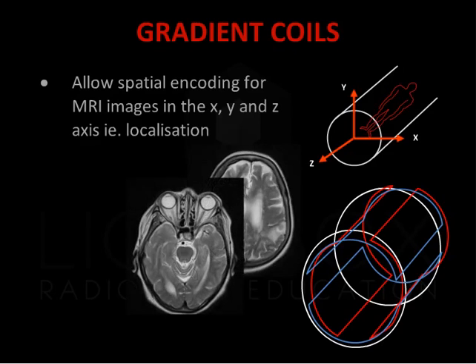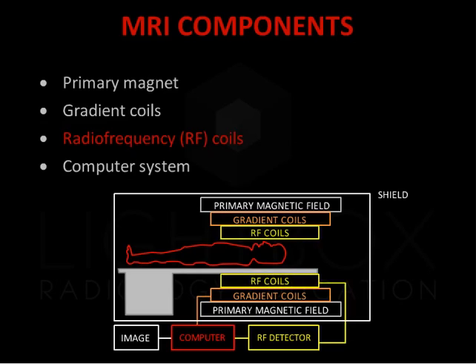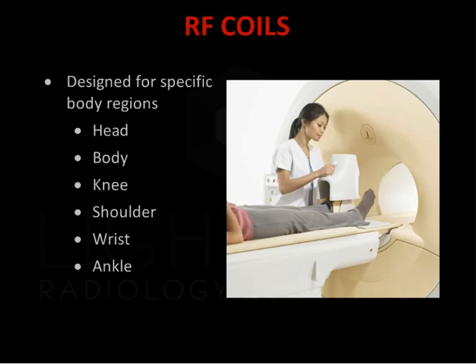The z gradient runs along the long axis to produce axial images. The y gradient runs along the vertical axis to produce coronal images. The x gradient runs along the horizontal axis to produce sagittal images. The radio frequency or RF coils are used for transmitting the radio frequency or RF pulse and receiving signals in MRI. They come in many designs altered to best suit each body part, all aiming to improve signal to noise ratios to produce the best possible diagnostic images.